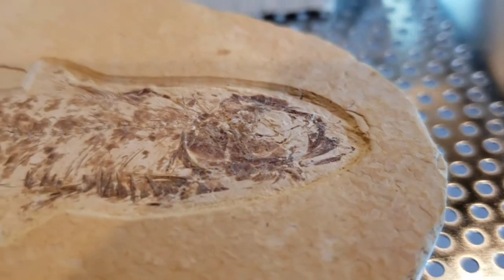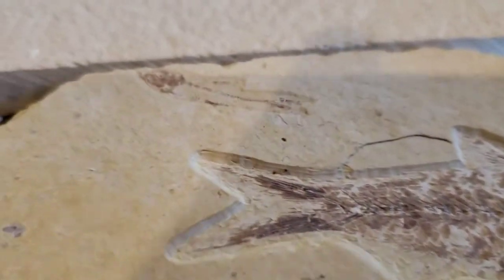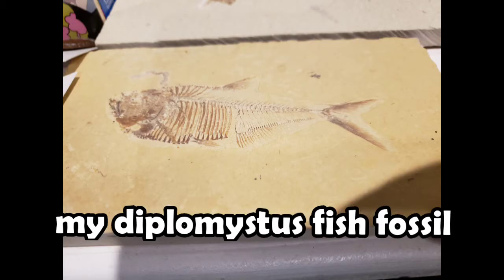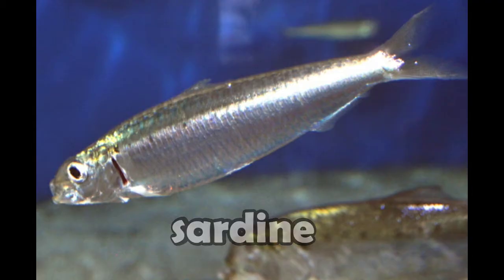This is a freshwater fish that lived in Asia and North America. These fish were commonly preyed on by larger fish that lived in the same rivers and lakes, such as the Diplomyces fish, which I will probably be covering in a future video. They also belong to the same family as modern-day herring and sardines.